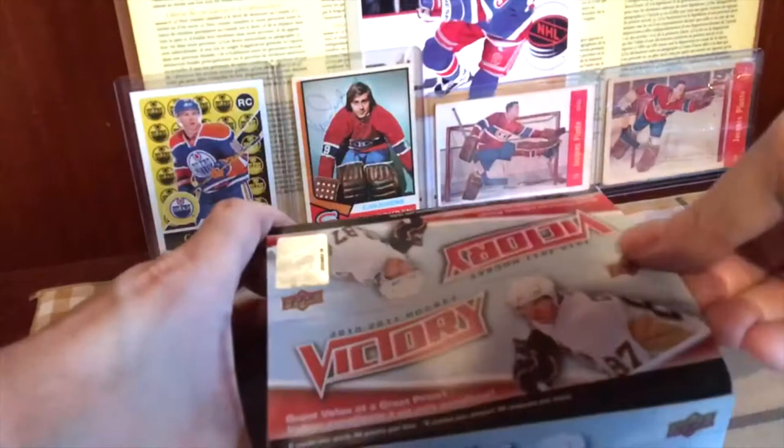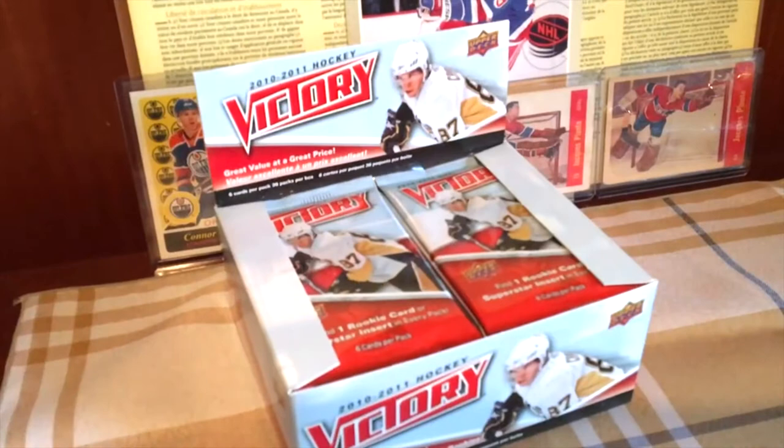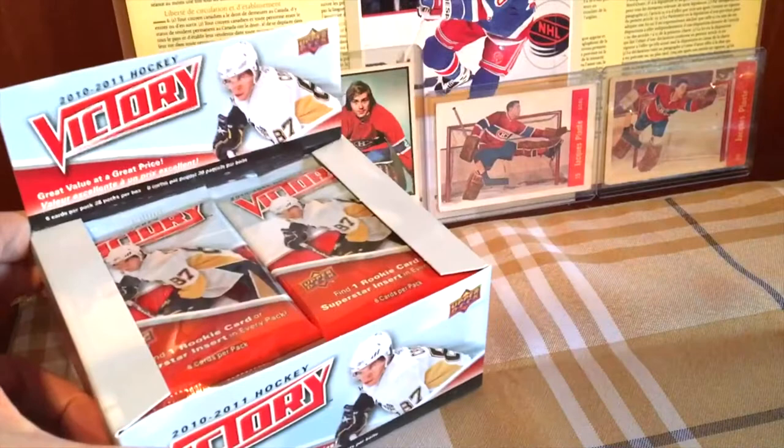We do see that we have a Crosby on the cover, which is common. These Victory boxes year-on-year look like this — they look like retail boxes, although there's no distinction between a hobby box and a retail box unless you're talking about the blasters. These retail boxes are the hobby boxes and vice versa. There's nothing high end other than this. This is what the box looks like — kind of cute, compact.